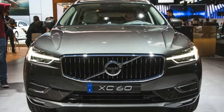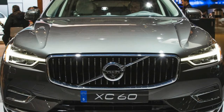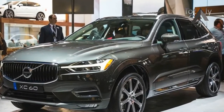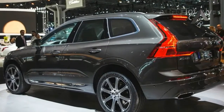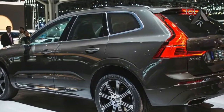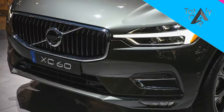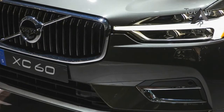The elegant 2017 S90 sedan and V90 wagon leveraged the same formula. Now comes the all-new 2018 XC60, which moves the brand's sober-citizen-to-sexy evolution down one size class, where it will compete with luxury compact crossovers such as the Audi Q5, BMW X3, Mercedes-Benz GLC, and Porsche Macan. It goes on sale in late 2017.